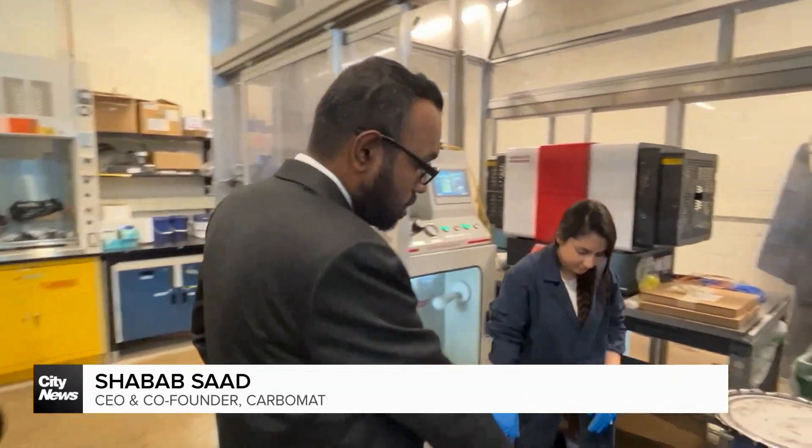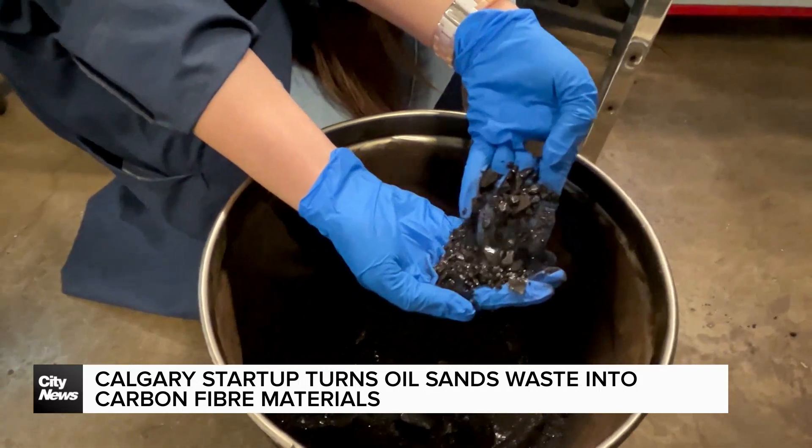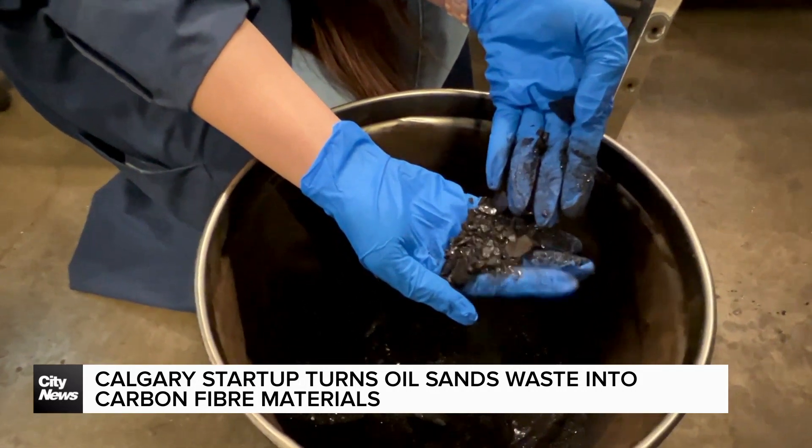This is what the oil sands asphaltenes look like. They look like powdered materials — shiny, crystal-like powder materials that currently have no large volume market applications.